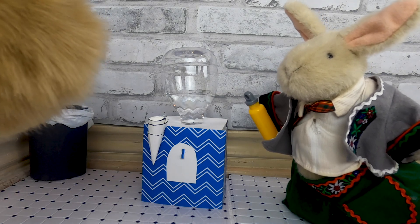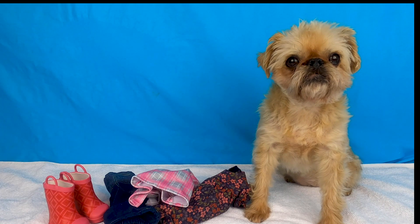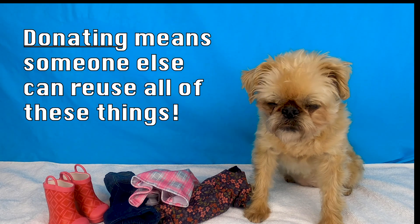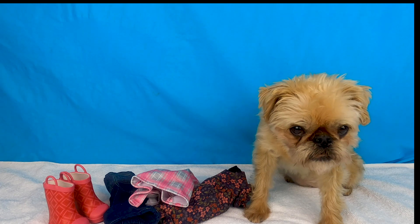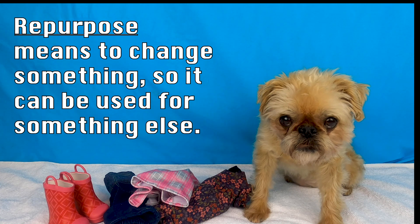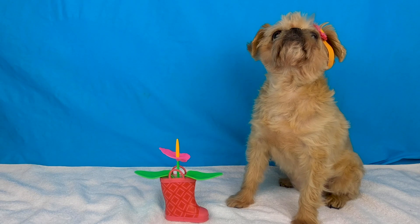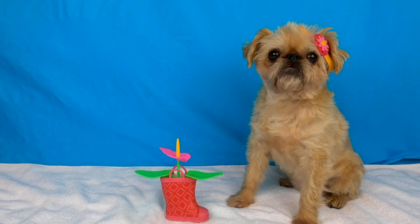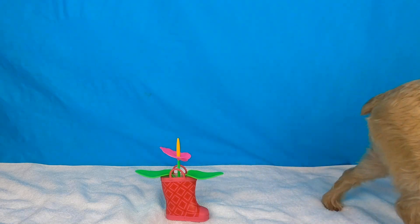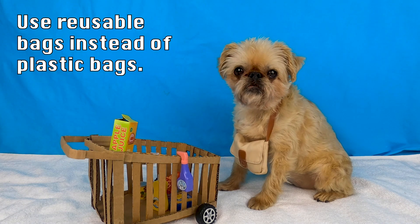Reusing something more than once really helps cut down on waste. What are other things you can reuse to protect the environment? I can donate all of these items. Donating means someone else can reuse all of these things. Actually, I have an idea on how I can repurpose one of these items. Repurpose means to change something so it can be used for something else. I'm going to sell this in my antique booth. I can also use reusable bags instead of plastic bags.